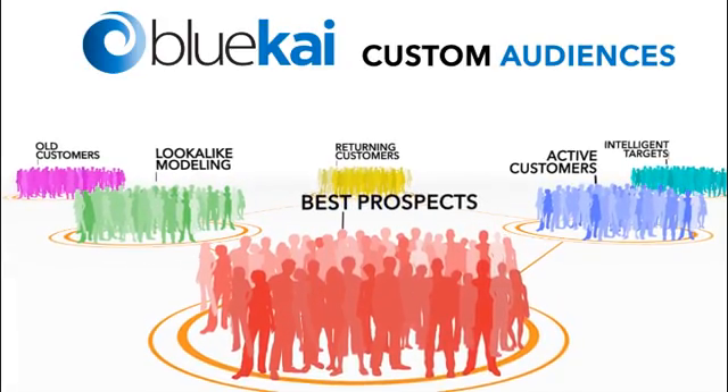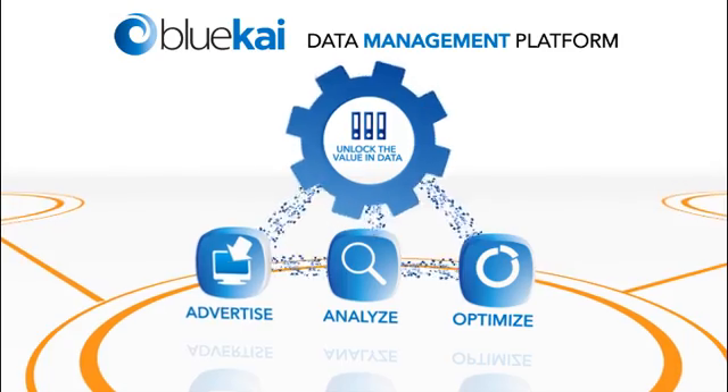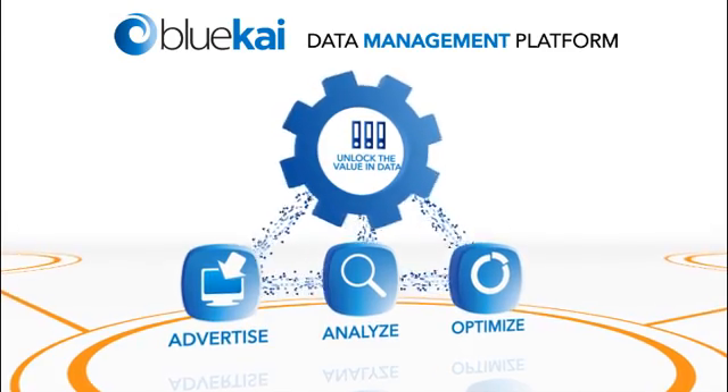Once you've aggregated the data, BlueKai lets you unlock its value by building custom audiences and running exclusive analytics. BlueKai's DMP increases your ability to advertise, analyze, and optimize more effectively, eliminating waste and informing all your marketing activity.